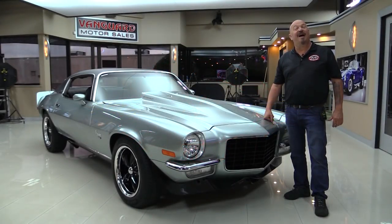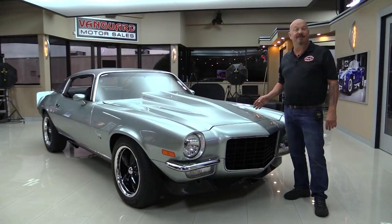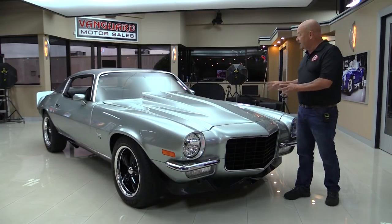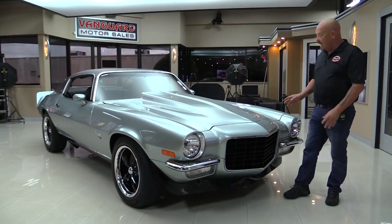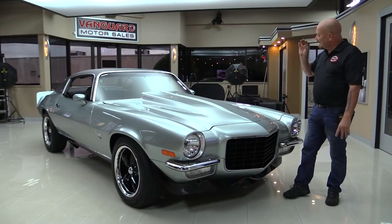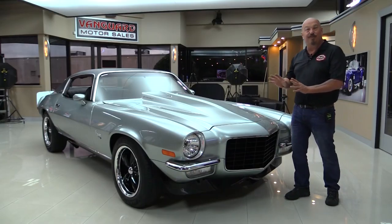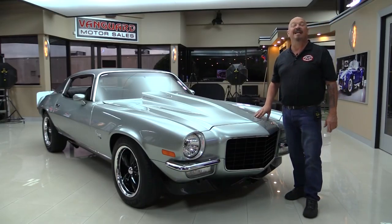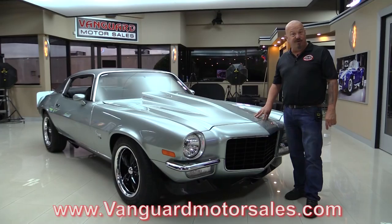Welcome back to Vanguard Motor Sales. I'm Greg and I am standing before one gorgeous 1973 Camaro. She's got a slick paint job on her. This paint color is called Jade Pearl and it is beautiful — it is a silver looking paint with a greenish blue tint to it. It is amazing. If you want to check out about a hundred pictures of the car, go to our website at VanguardMotorsales.com.